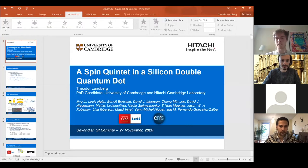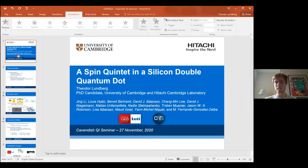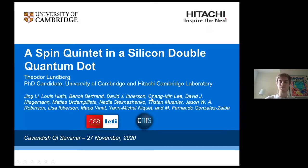Thank you very much for the intro and for having me, and thanks to all the participants for joining in. I'll be giving a talk today about silicon quantum dots and some work I've been doing in a very fruitful collaboration together with a bunch of very clever and nice people, both from Cambridge and from France with Cialetti and CNRS in Grenoble.